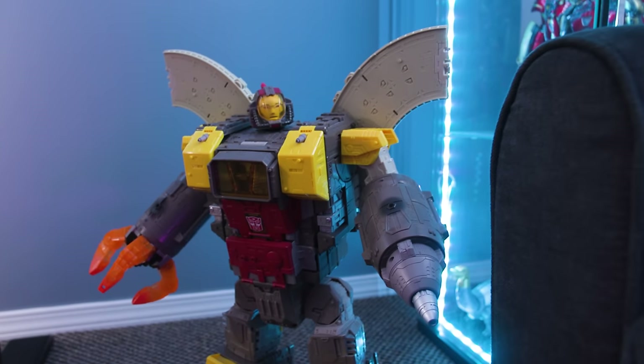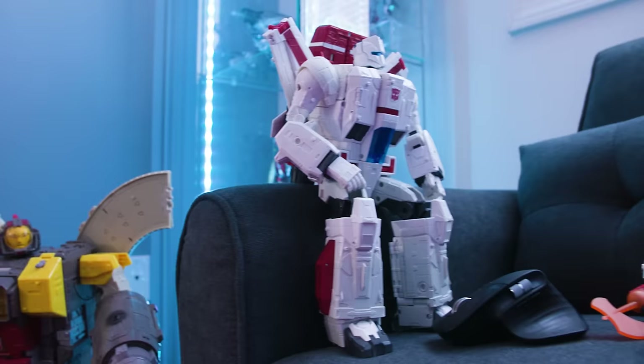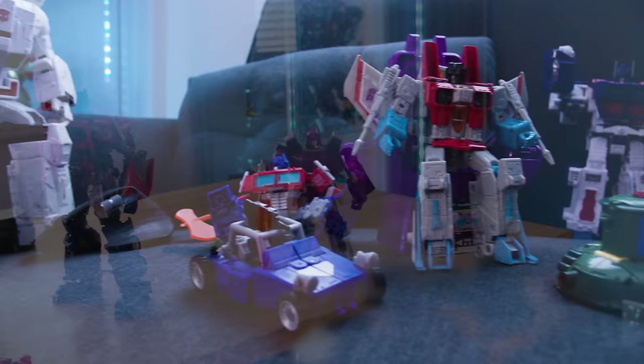There's so much to love about Transformers as a whole, but most of us can agree that one of the best parts of this brand is the sheer scale — massive, larger-than-life robots in disguise. That'll never not be awesome. So what happens when one company completely pivots and gives us the smallest Transformers toys in the world? Does that defeat the purpose? And more importantly, are they any good?